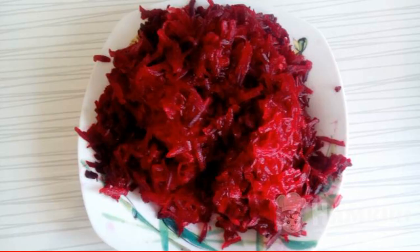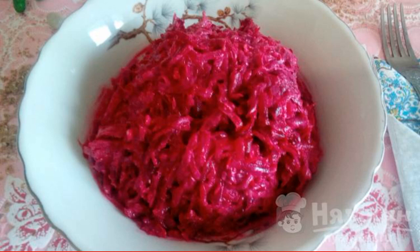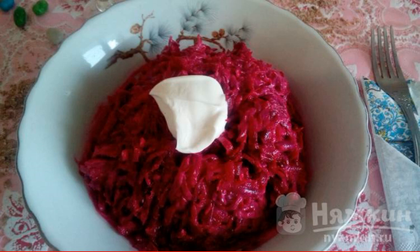Chop the cooled beets on a coarse grater. Chop the nuts in a coffee grinder and pass the garlic through a garlic press. Mix all the ingredients, add salt and pepper to taste, add sour cream, and mix everything well. Healthy appetite!